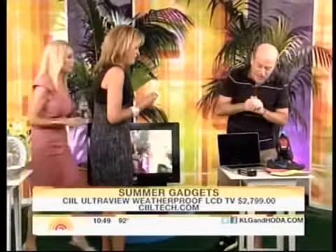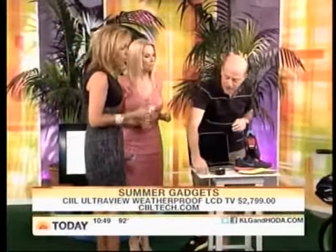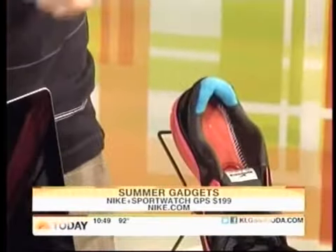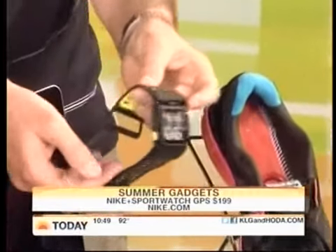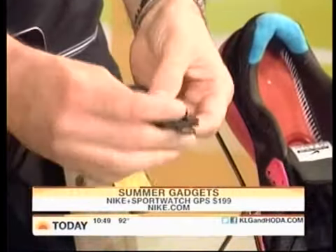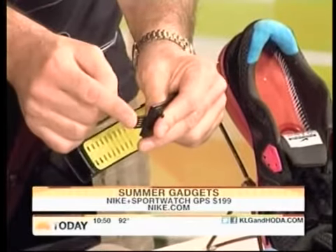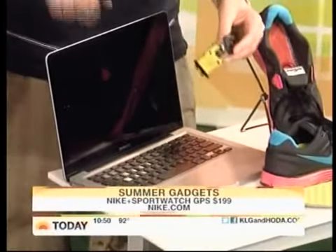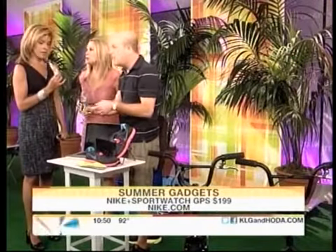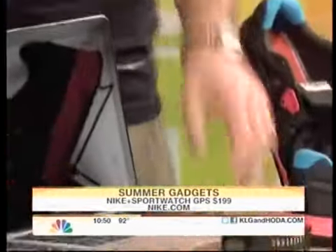This is from Nike — it's the Nike Plus GPS sports watch. You put this little sensor right into your sneaker, and between that and satellite communications, you wear this watch which has a really simple readout. When you come back, you flip it over — it's got a little USB port. Plug it into the computer and it gives you all the details: how many calories you burned, maps out your route, and compares your runs. Really, really cool.